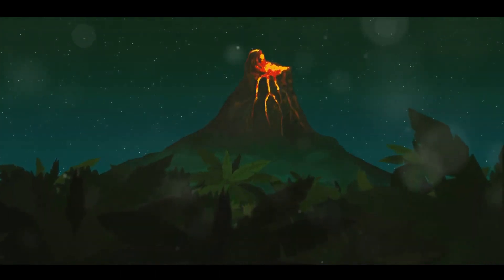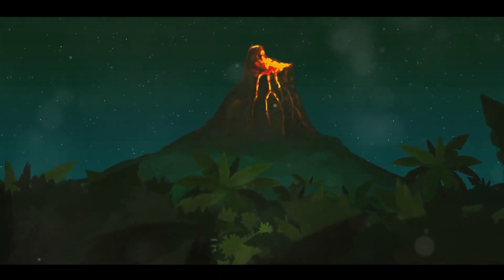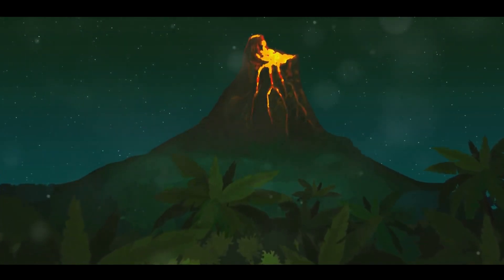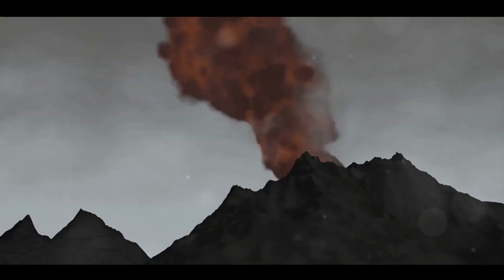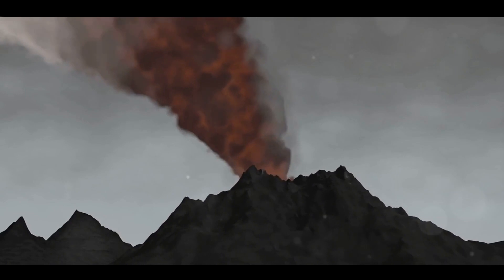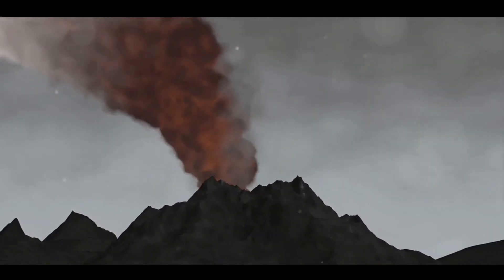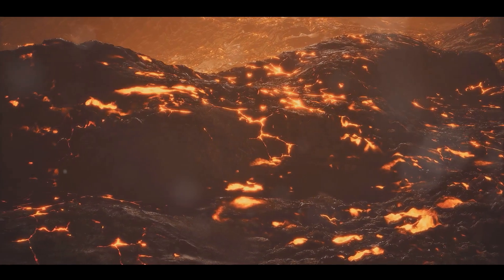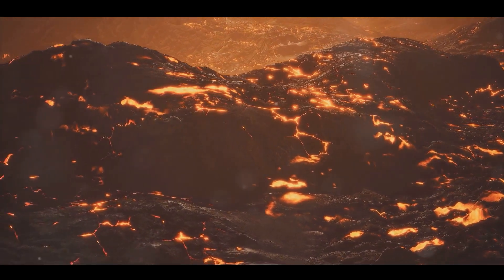This magma is lighter than the surrounding solid rock, and like a balloon rising through the air, it begins to ascend towards the surface. As it rises, this magma can encounter sections of the Earth's crust that are weaker or thinner than others. These areas are often found along the boundaries of tectonic plates, the giant puzzle pieces that make up the Earth's surface.